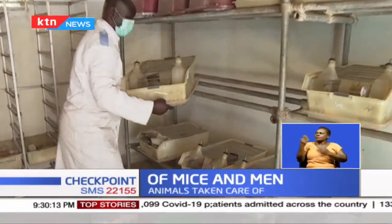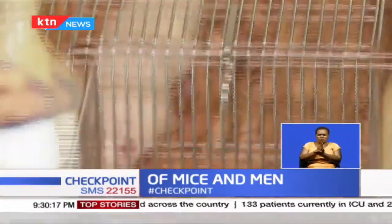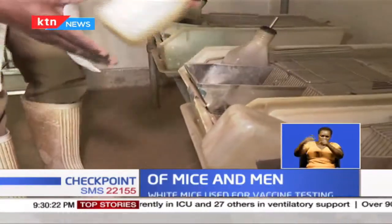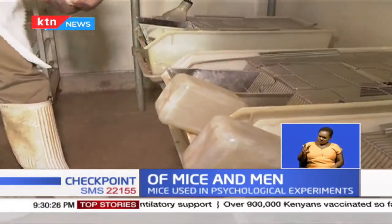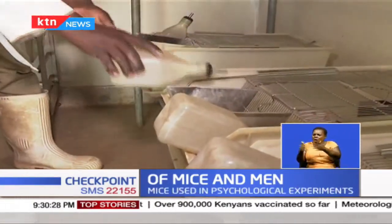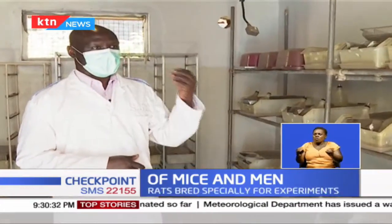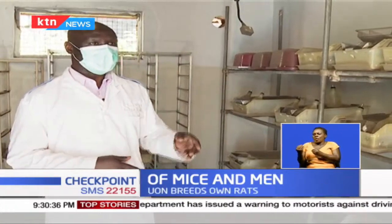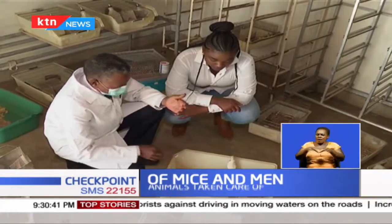Joshua Agat is the animal house attendant who ensures that the rodents are well fed and looked after. He has been doing this job for eight years. When he comes in the morning, the first thing he does is check if there is any sick animal — opening all the doors to check. Some animals can even escape if cages are not properly closed. After that, he starts feeding them.